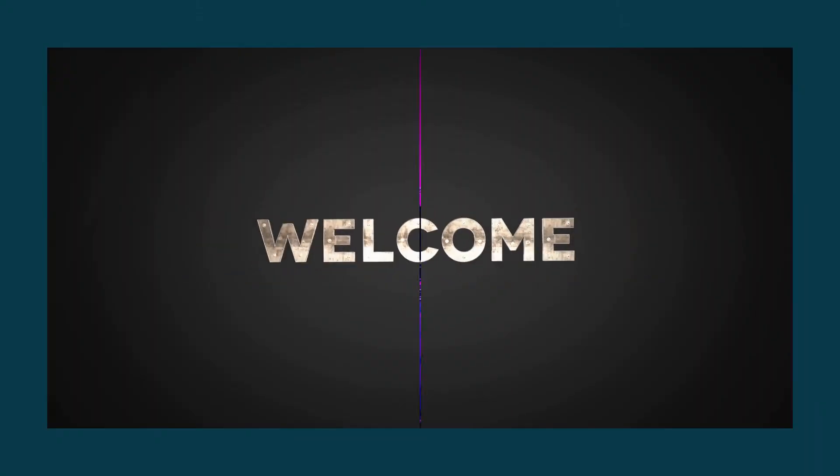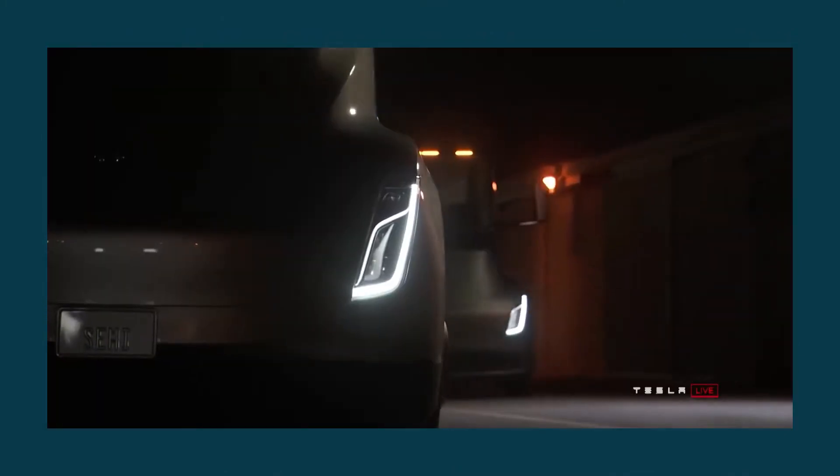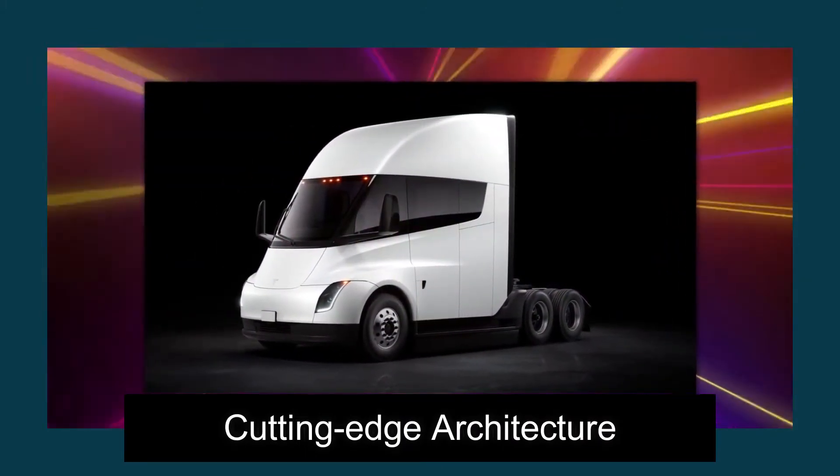Welcome, and you're watching Technology Zone, where the home of technology resides. Join us as we discover the features and other aspects of the new Tesla truck. Let's take a peek at its cutting-edge architecture.